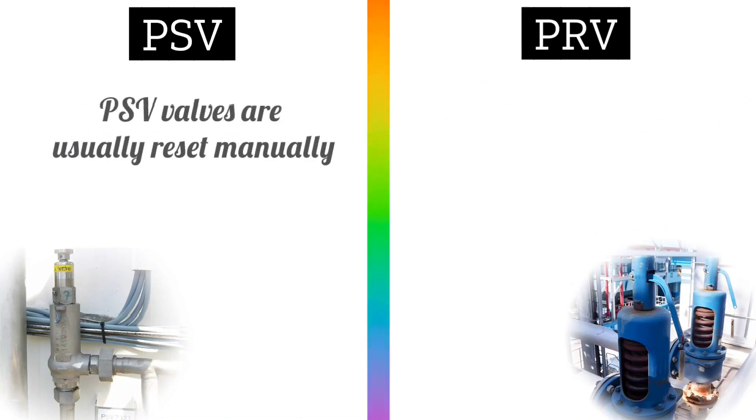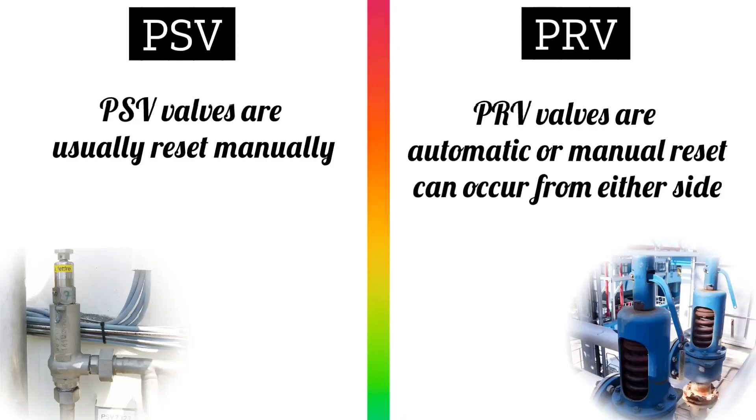PSV valves are usually reset manually, while PRV valves are automatic or manual reset can occur from either side.